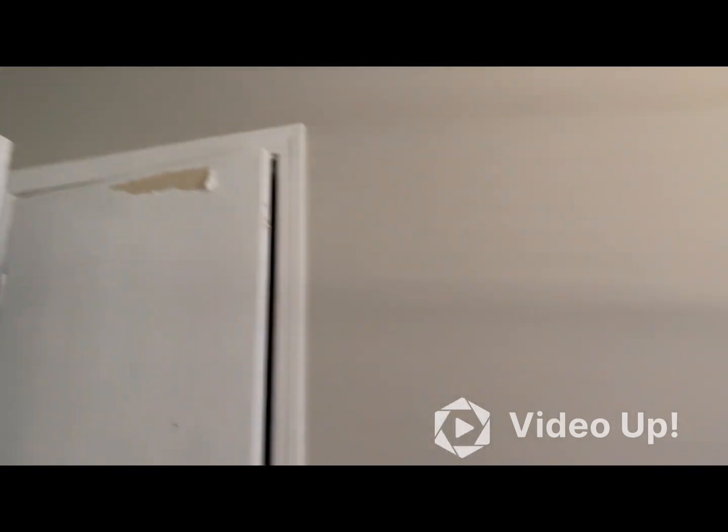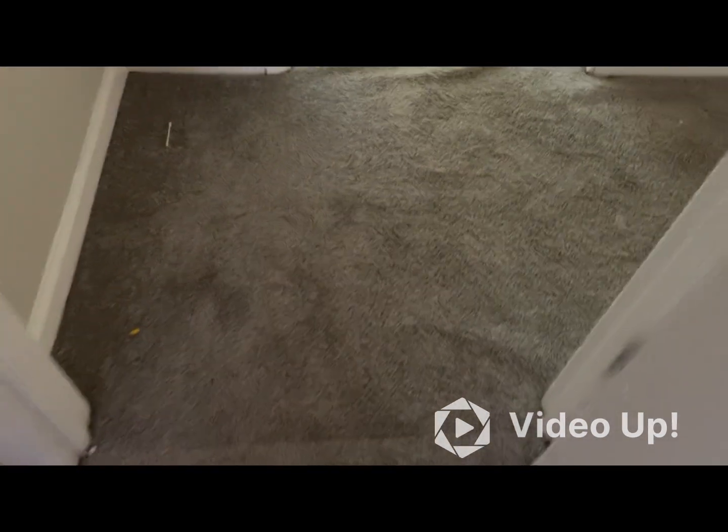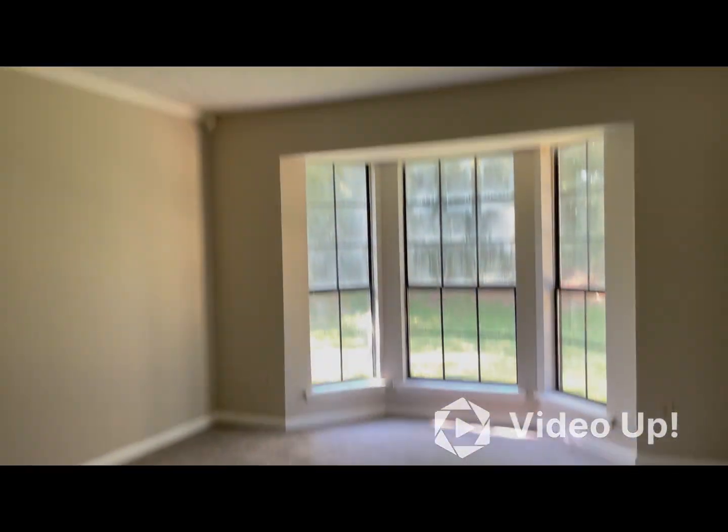The door to the closet will need to be painted. The carpet will probably need to be stretched — it is new; it was new prior to the tenants moving in.